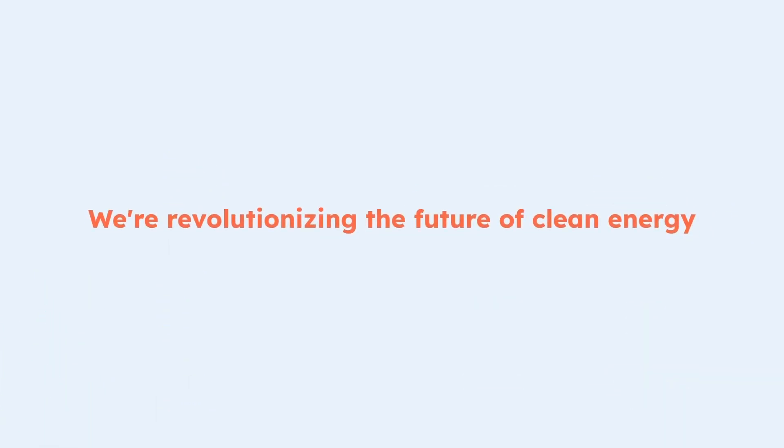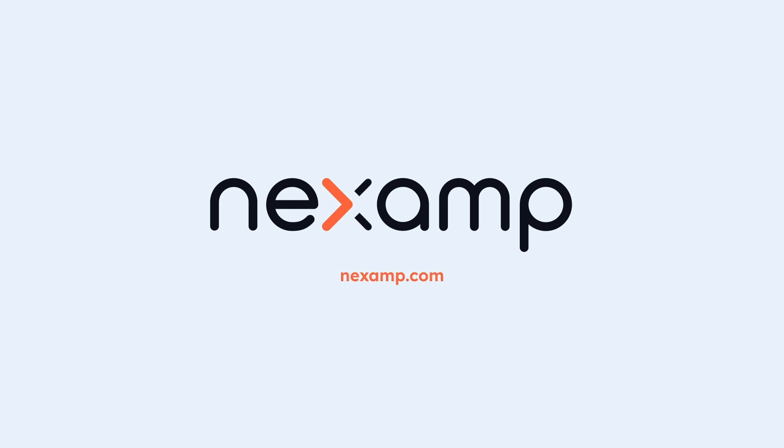At Nexamp, we're revolutionizing the future of clean energy. Sign up for Community Solar today.